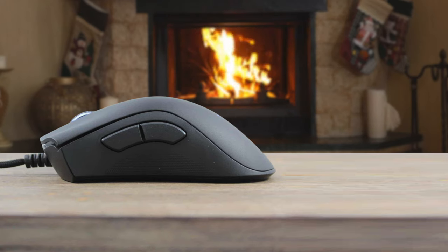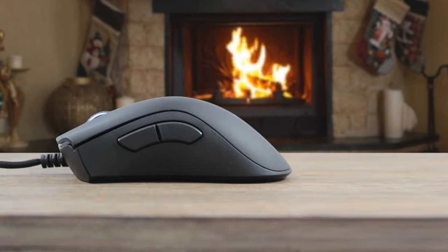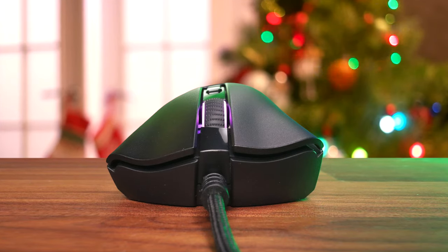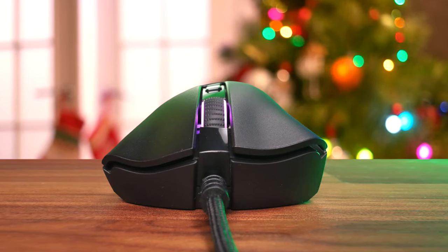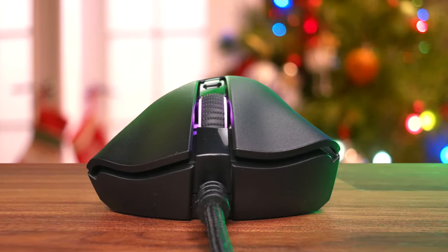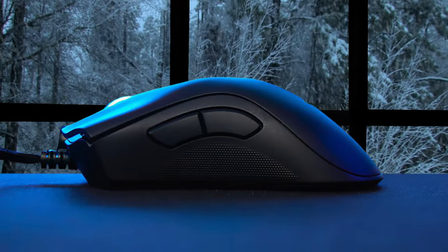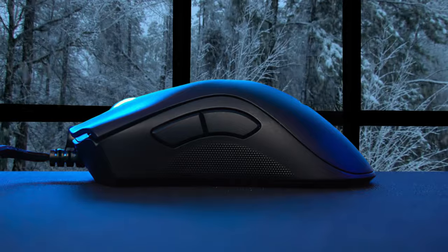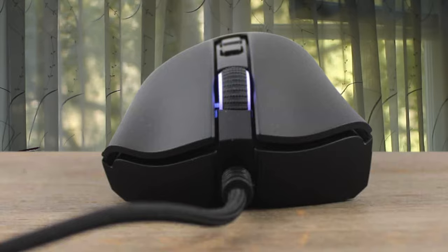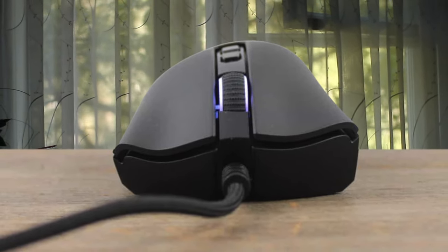They're optical rather than mechanical — they use an infrared light beam to register clicks, which means they should deliver fewer misclicks, lower latency, and have a longer life. Razer reckons they'll last 70 million clicks, rather than the 50 million for the DeathAdder Elite. The DeathAdder Elite has segmented thumb rests on either side of the mouse, with edges that clearly separate them from the rest of the side panel. On the V2, there's less separation, with raised, pimpled portions on the panel instead. They're still grippy, but it looks much slicker. Without seams to separate them, dirt buildup is less of a concern, too.